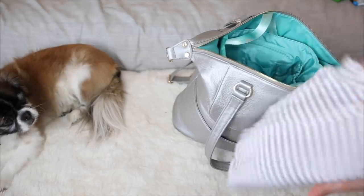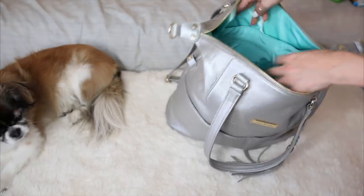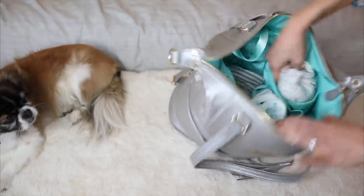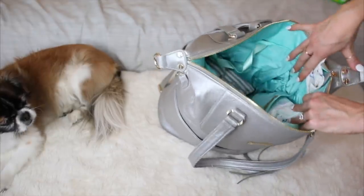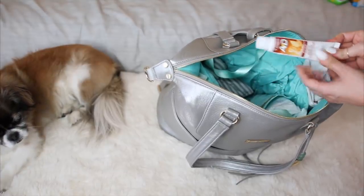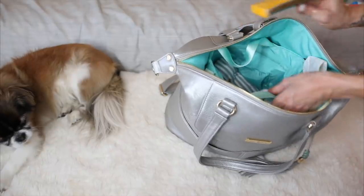Next I pack diapers — I usually keep three or so, and they fit perfectly in the little pockets. Next to that I keep wipes. Lately I've been carrying two travel packs of Honest wipes, though a full pack of Water Wipes fits easily too. I also keep a few small disposal baggies for throwing away diapers in public bathrooms, and those hook right onto the keychain hook inside.